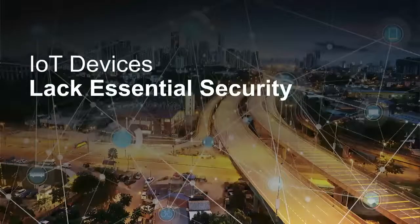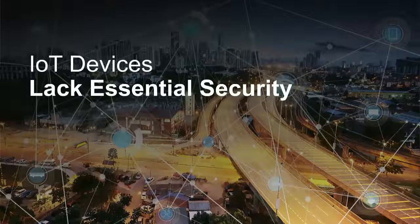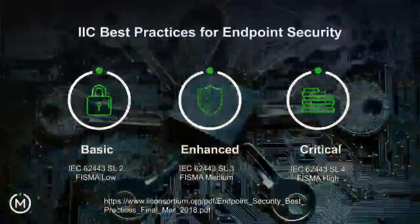A lot of it comes back to these devices lacking what we believe is essential security. We've got to fix the security on the devices.